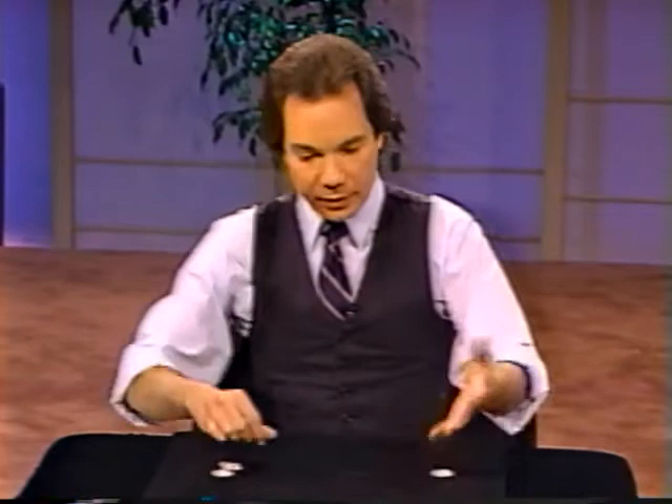Of course, you're thinking those coins didn't actually go through the table — you're right. They simply went from one hand to the other without you seeing me do that. To prove it, I'll do it above the table. Watch the coins, watch the hands — watch one coin jump from here to there. That's one. Now that coin used to be over there but it jumped to here — that leaves three coins.